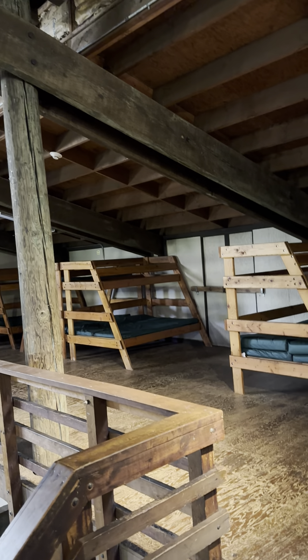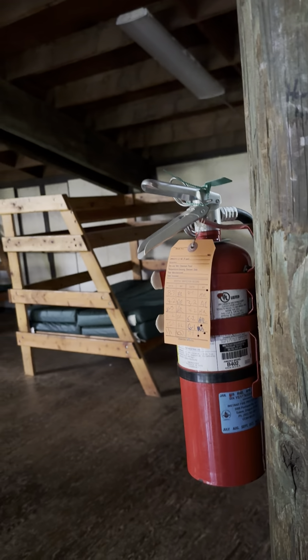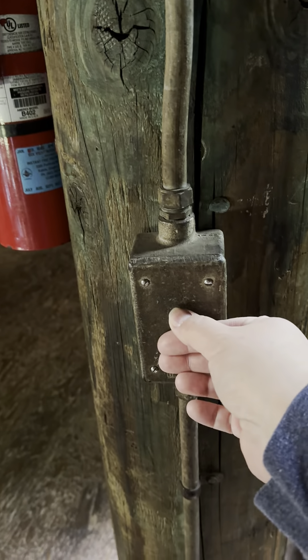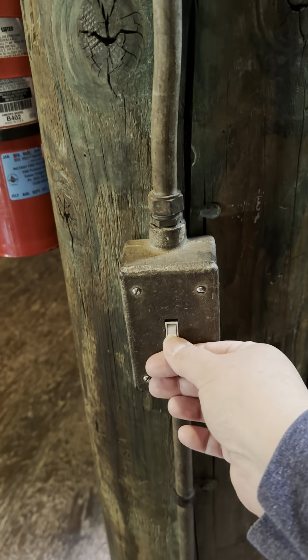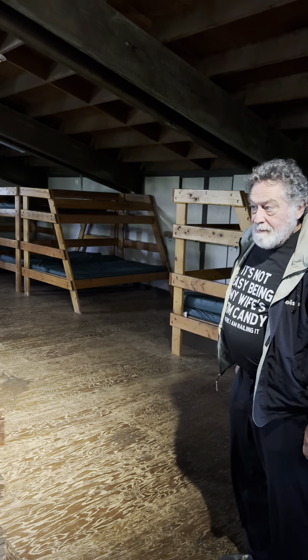I've stayed up here with my kids before. These lights can be controlled from down there or up here. I have a 17-year-old, a 14-year-old, and a 10-year-old — this is going to be so good. It's going to be so good.